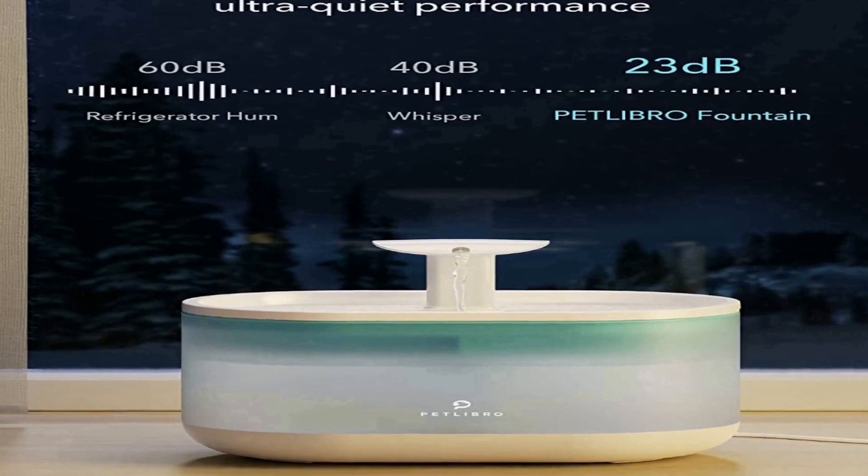The automatic pet water fountain is BPA free, durable, and safe. With a water storage capacity of about 80 ml, it can provide water for your pet in case of power outages.